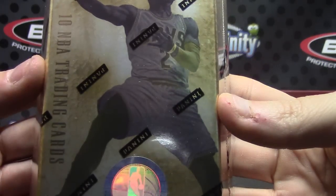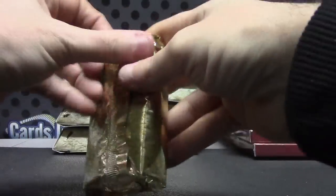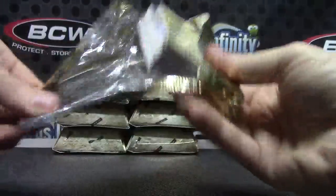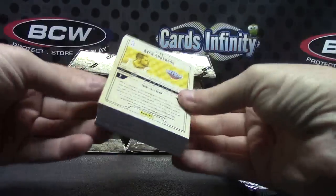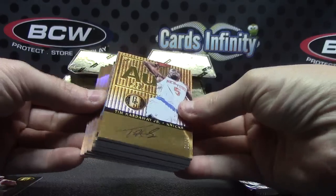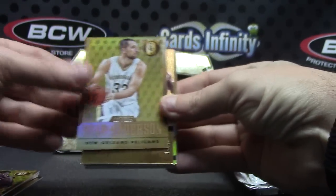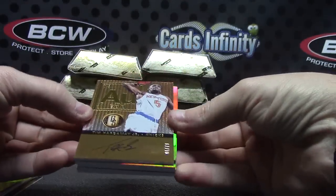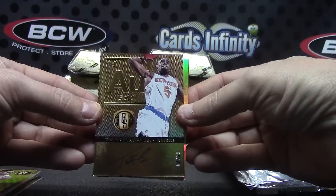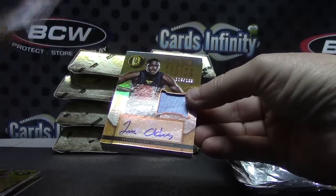All right, Dan G, pick box number 95 here we go. Dan, try Gold Standard. All right, we have Clyde Drexler, Dominic Wilkins, Joe Dumars, Nene, Ryan Anderson, Tim Hardaway Jr. — numbered to 79, zero one of 79.